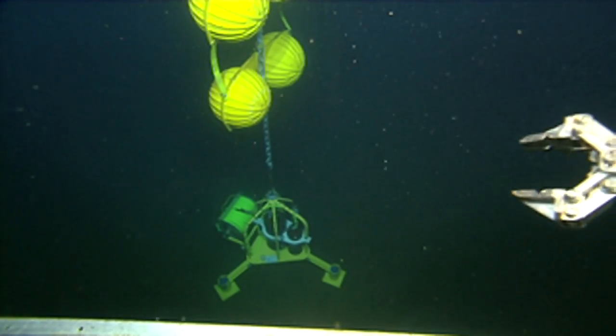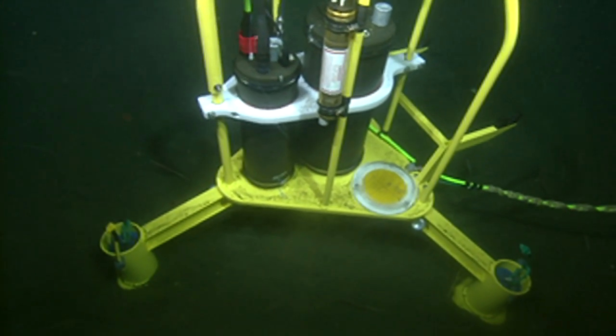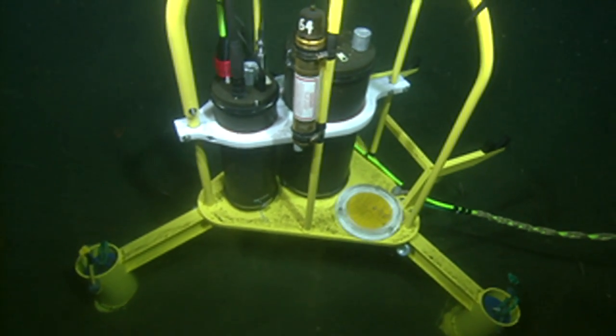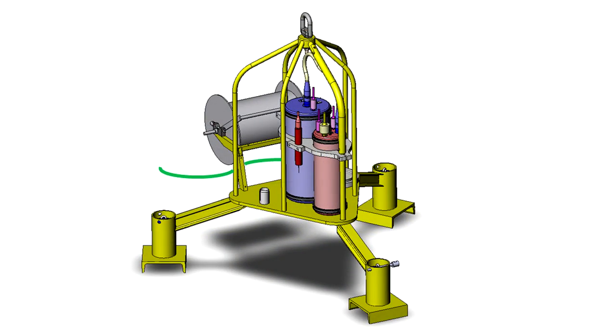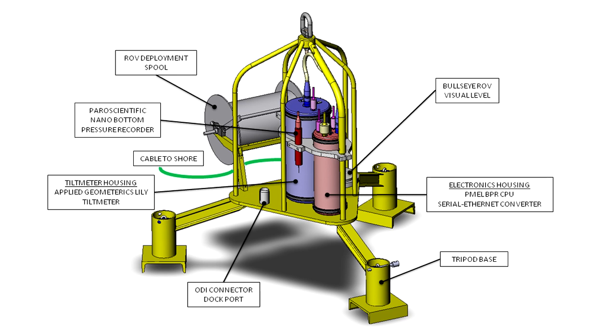This is the first ocean deployment of two new high precision instruments designed to monitor the earth signals from the seafloor. This housing contains the tilt meter and nano bottom pressure recorder and the associated electronics and cabling used for power and communications.